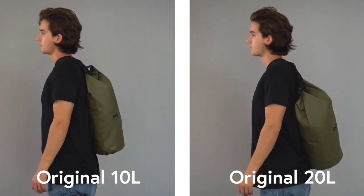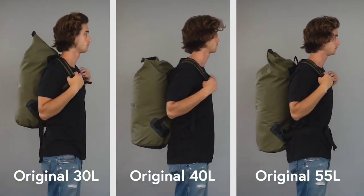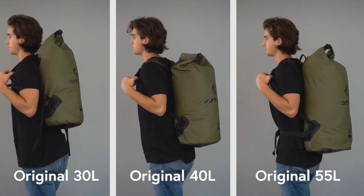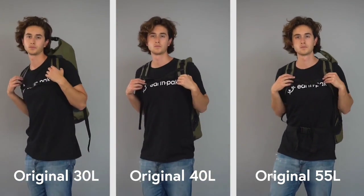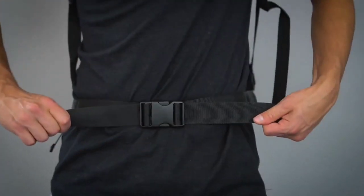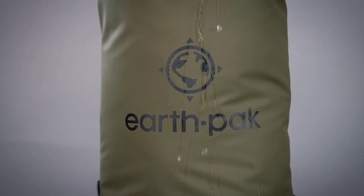What really stands out are the hiking-oriented features. The padded back panel and shoulder straps add comfort, and the sternum and waist straps help distribute heavier loads for longer overland stretches. Thoughtfully, EarthPak added reflective accents to improve your safety on the water, trail, or road.